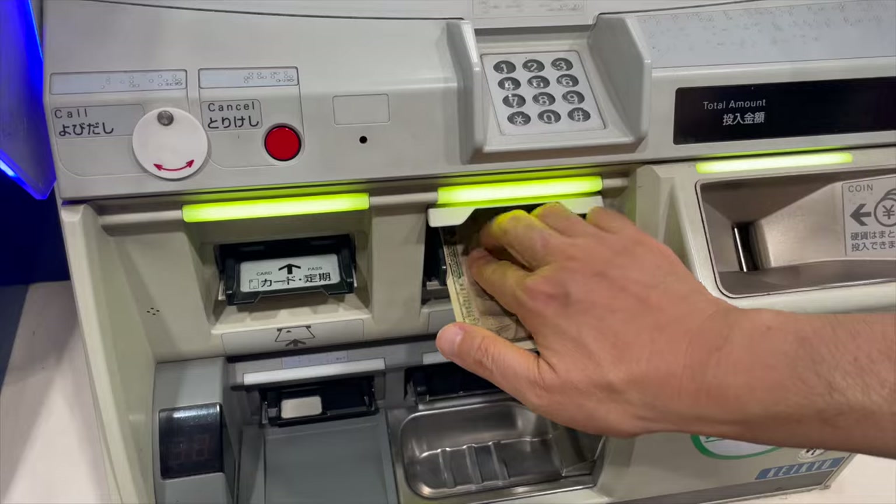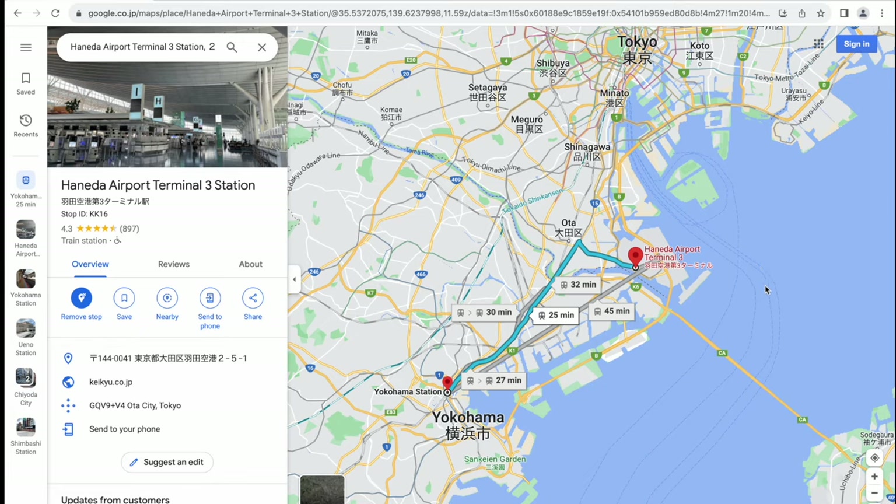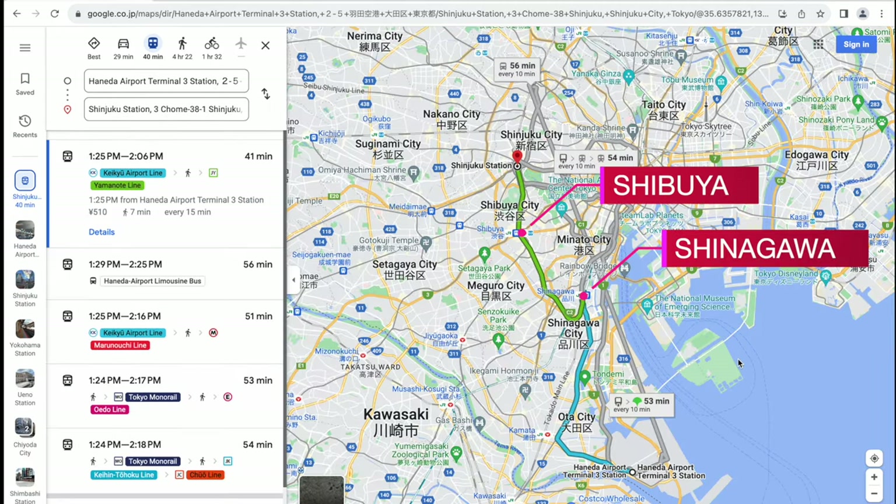On the other hand, if you don't have the JR Pass and you're heading to Yokohama, Asakusa, Shinagawa, Shibuya, or Shinjuku Station, the KQ line may be the better choice.